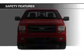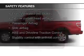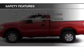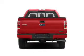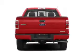Power mirrors. Safety was made a priority with these features: curtain head airbags, side airbags, traction control, stability control, a passenger airbag, and low tire pressure warning.